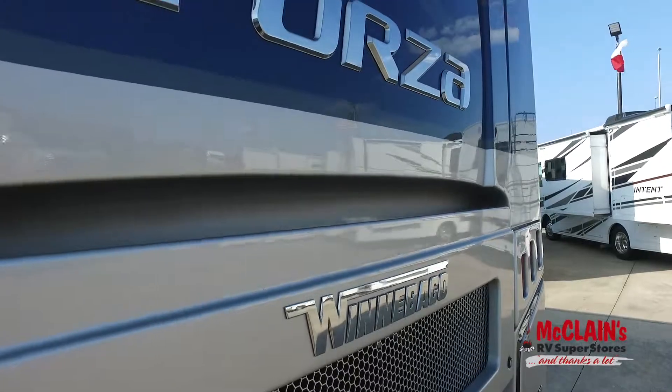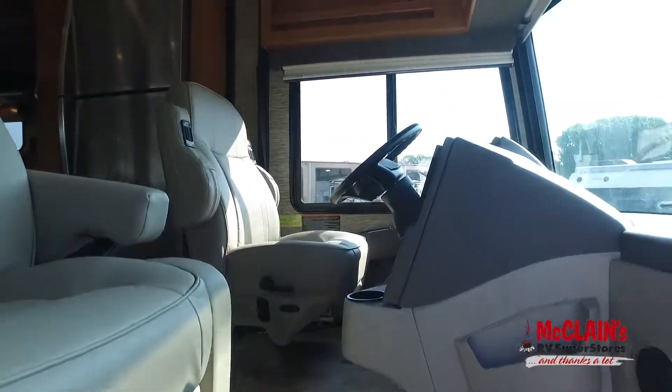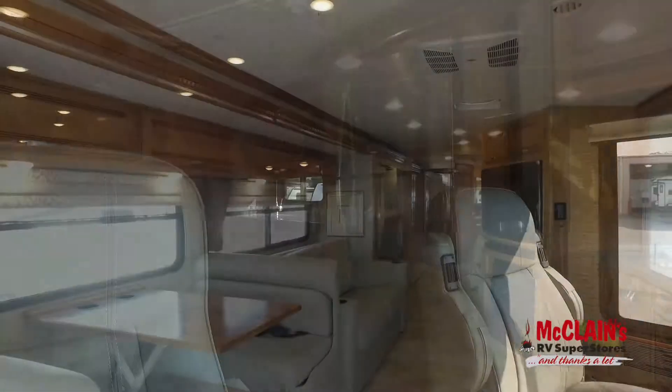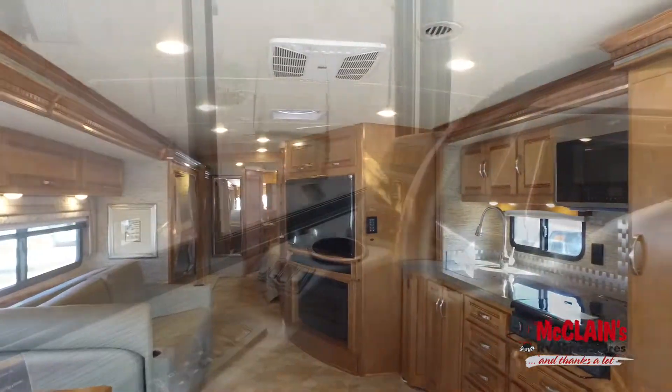The 2020 Winnebago Forza 38W. The Forza cab is designed to put you in command. The OptiView dash enhances the RV experience with the industry's first fully integrated all-digital LCD instrument cluster.